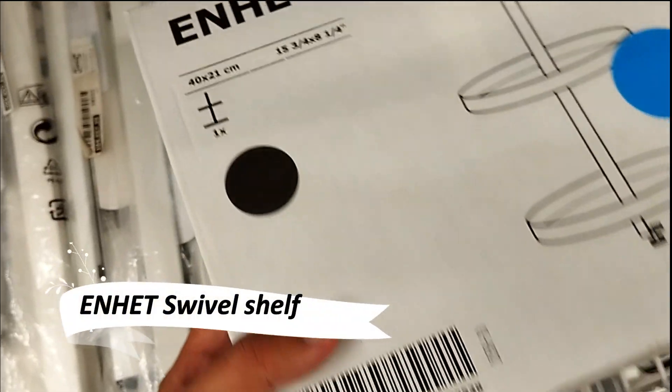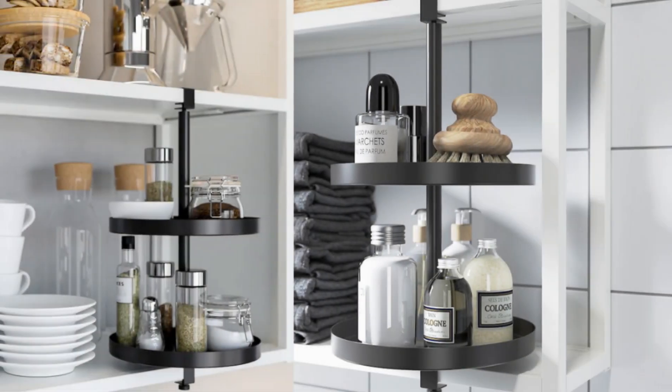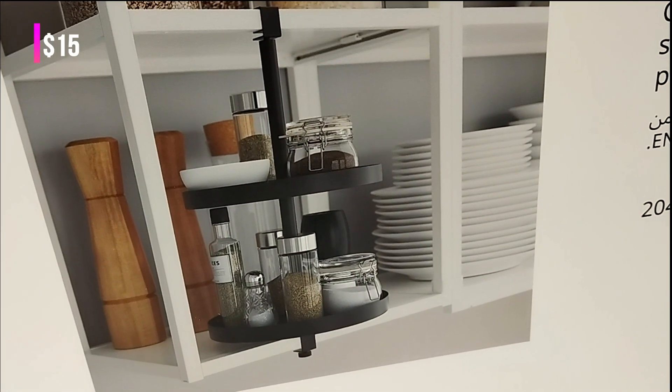Say goodbye to misplaced items with the Enhet Swivel Shelf. Easily attach this handy shelf to the open wall or high frames in the Enhet series, solving the common problem of disappearing kitchen or bathroom essentials.